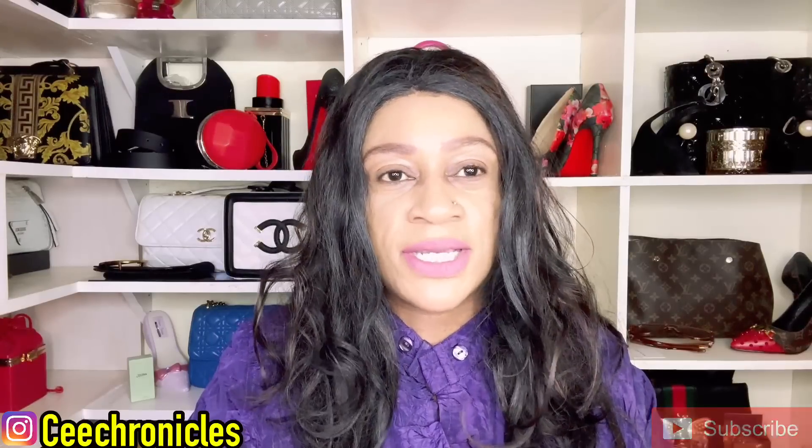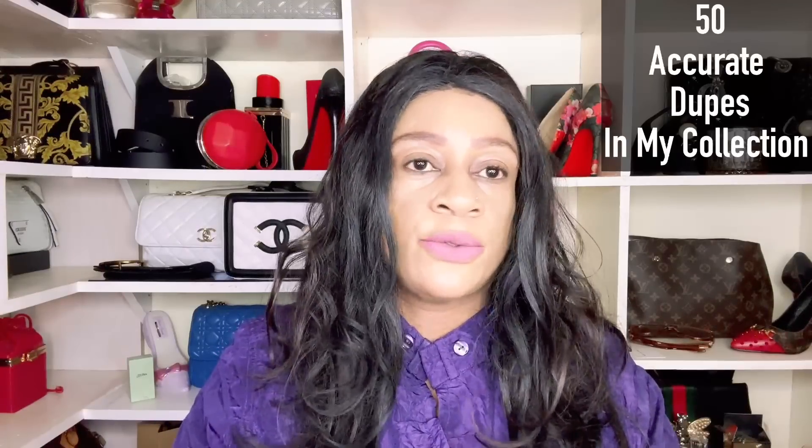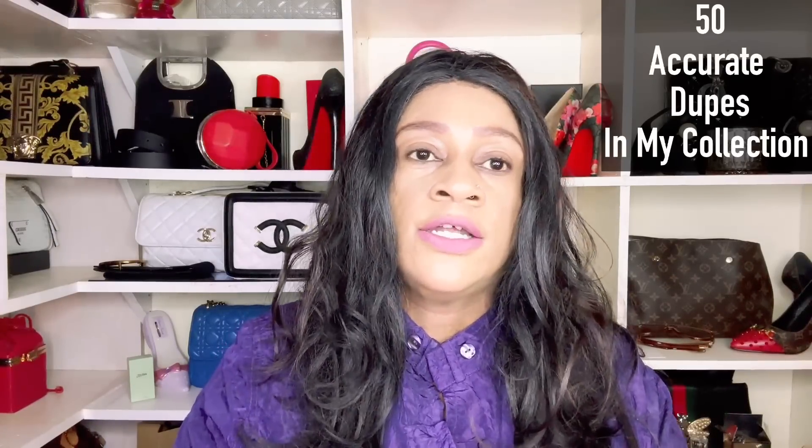To those who are returning, thank you so much for the continued support. Welcome to a dupe compilation video. Some of you like me to do this style of video from time to time, so I thought to group the 50 most accurate dupes, and some of them with the performance to match.